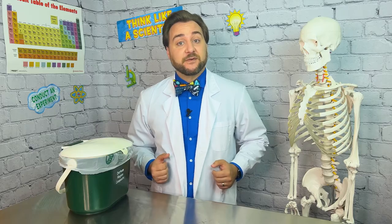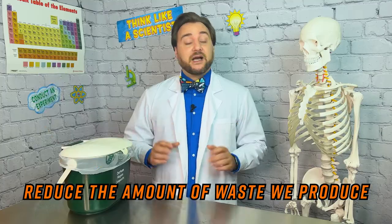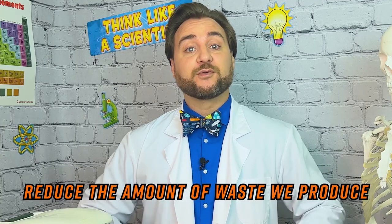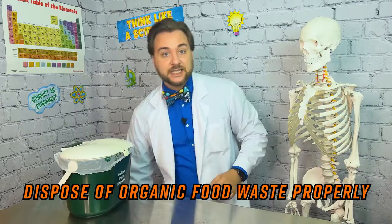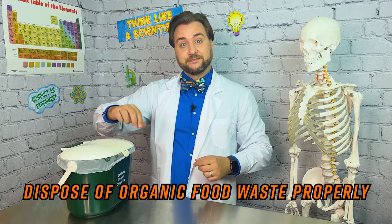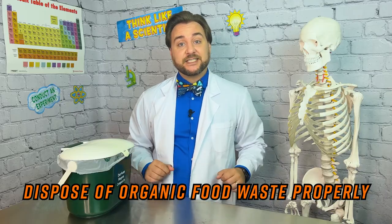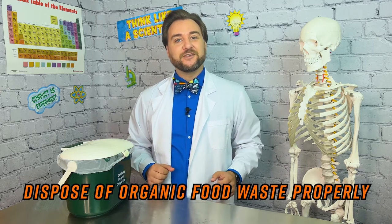So what are the solutions and what can we do to prevent this from happening? First, it's important to reduce the amount of food waste that we produce. A little bruise on a piece of fruit doesn't make it inedible. Buy only what you need at the grocery store and use leftovers instead of throwing them away. Secondly, when there's food waste that can't be eaten, make sure we're using our green bins to dispose of that organic waste. Green bins are collected by the city and the waste inside is taken to organics processing facilities where it can be composted properly, therefore reducing the harmful effects.